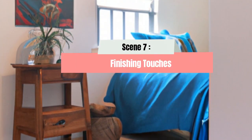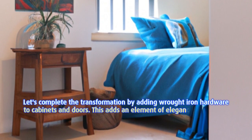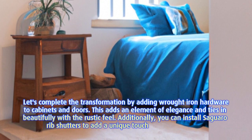Scene 7: Finishing touches. Let's complete the transformation by adding wrought iron hardware to cabinets and doors. This adds an element of elegance and ties in beautifully with the rustic feel. Additionally, you can install saguaro rib shutters to add a unique touch to your windows.